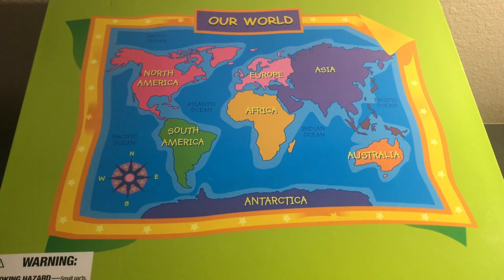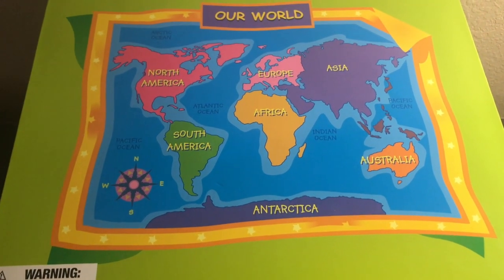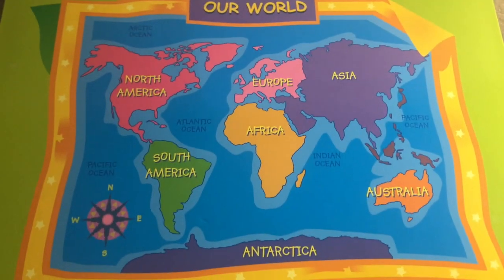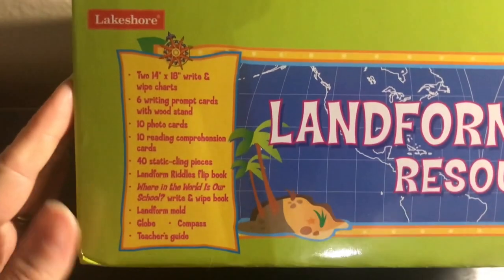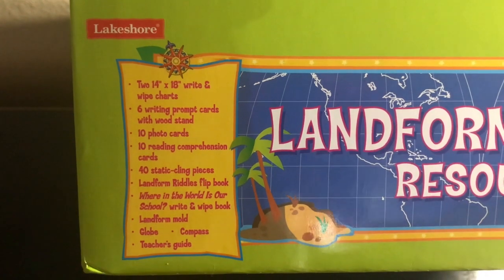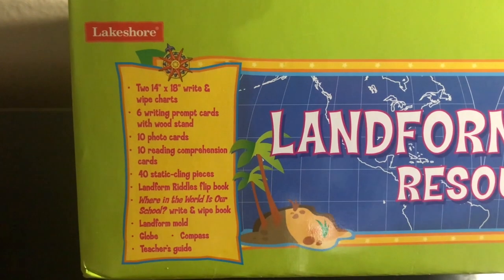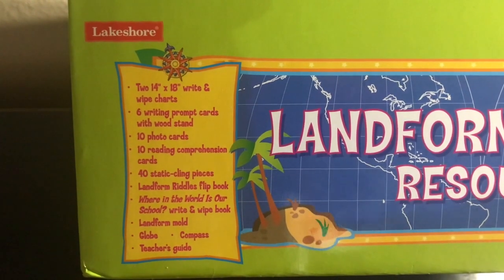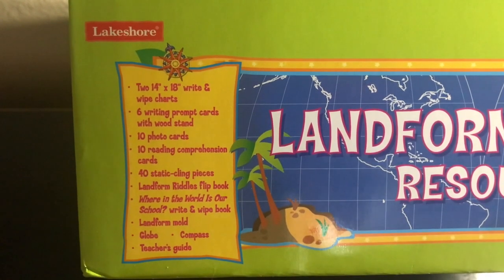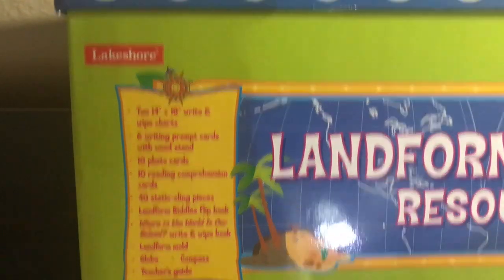First we have the Landforms and Mapping Resource Box — we're going to use this one first. This is the top of the box; it has a little map of our world. It comes with two 14 by 18 write-and-wipe charts, six writing prompts with wood stand, ten photo cards, ten reading comprehension cards, 40 static cling pieces, a Landform Riddles flip book, a Where in the World is Our School write-and-wipe book, landform mold, globe, compass, and a teacher guide.